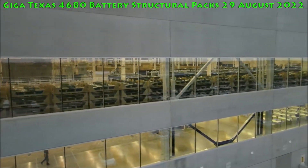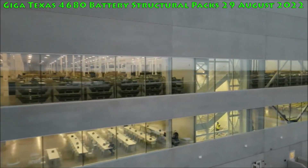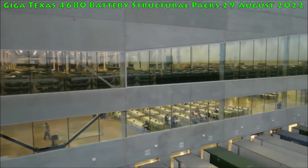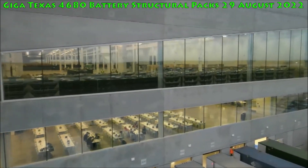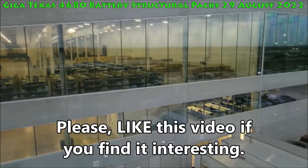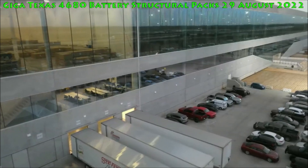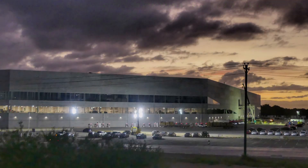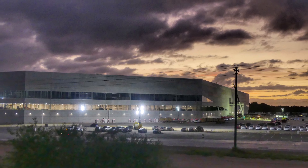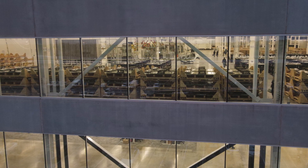The fact that white Model Y units are now being produced at Giga Texas suggests the facility is coming into its own. Tesla's color options are currently limited to five paint selections, but Elon Musk has hinted that new facilities like Giga Berlin would be equipped with a revolutionary new paint shop, paving the way for more compelling color choices. Considering that Giga Texas is Tesla's newest production facility, its paint shop is likely just as advanced — Musk has said Giga Berlin's paint shop will be the best in the world.